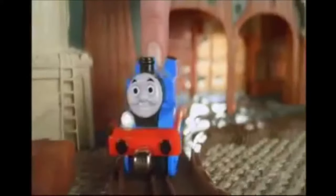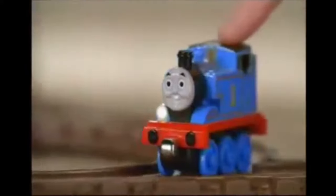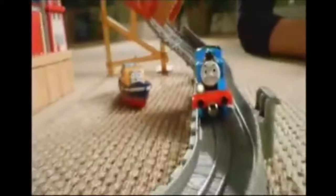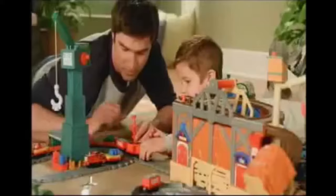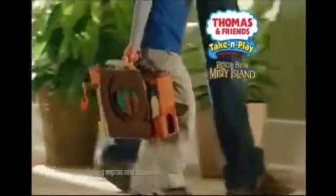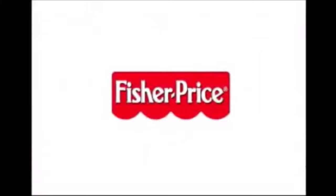All aboard! Every Thomas Take-and-Play portable set will open up a world of adventures for your little engineers. Like the spooky chills of the rescue from Misty Island where Thomas gets lost. Bust my buffers! The excitement on Sodor trying to find him, and the thrills as Thomas triumphs over Shake Shake Bridge to find his way home. Thomas Rescue from Misty Island — part of a whole world of Thomas Take-and-Play. Only from Fisher-Price.